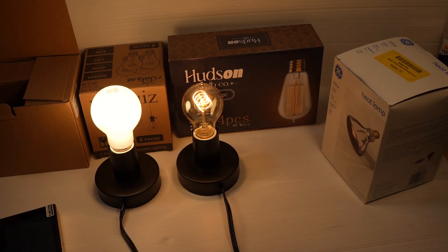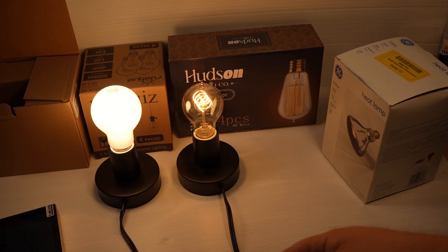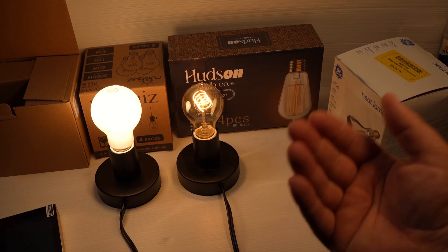Hey folks, this is Andrew from Gemba Red, and just a quick PSA that you can still get some incandescent bulbs from Amazon. I've listed a couple of different links in the description below where you can get incandescent bulbs.